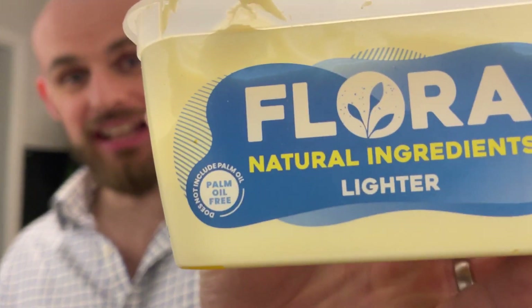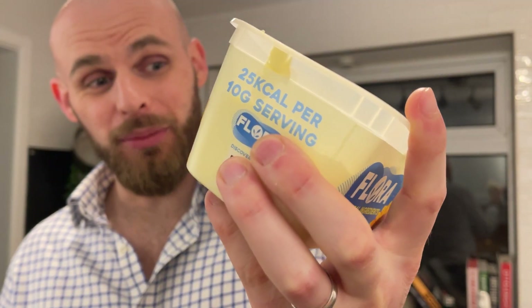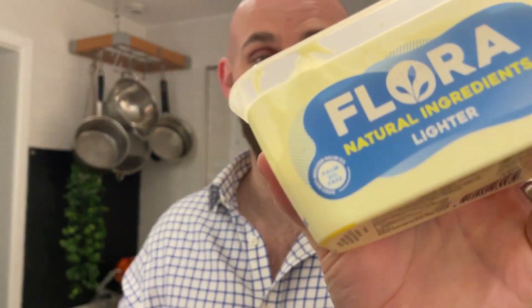Just before we take our first bite, the ingredients are quite interesting. It's predominantly made with vegetable oils — rapeseed, sunflower, and linseed — then it's got some coconut fat and a number of other things. One key thing I find really cool: it does not contain palm oil. It's palm oil free, which I think is pretty impressive given the whole palm oil fiasco. And it's got the 'natural ingredients' sign, which we always like.